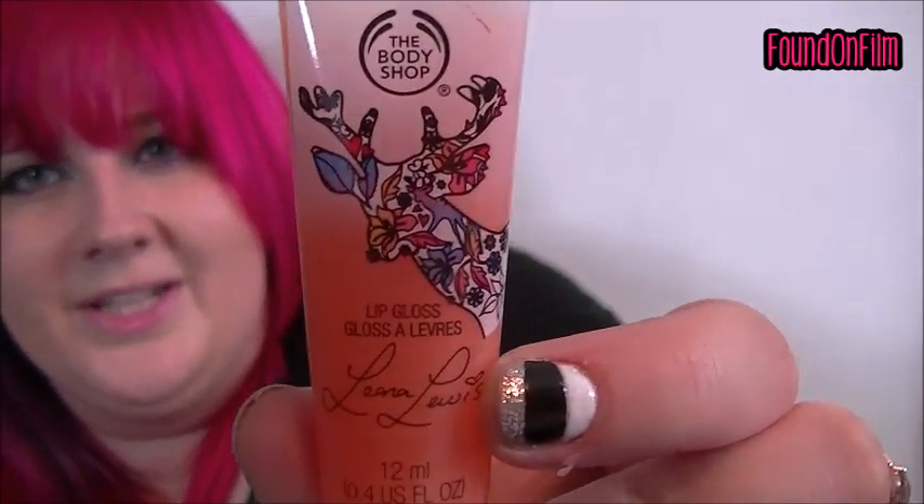So the seaweed toner I will tell you about when I get my replacement. I also got a couple of things from the Leona Lewis collaboration. I got this lip gloss — this one is called Delicious Deer, coral, because the general idea of it is a symbol of a deer.